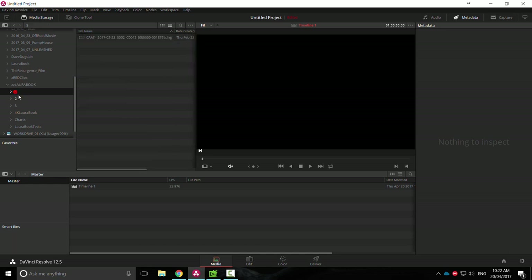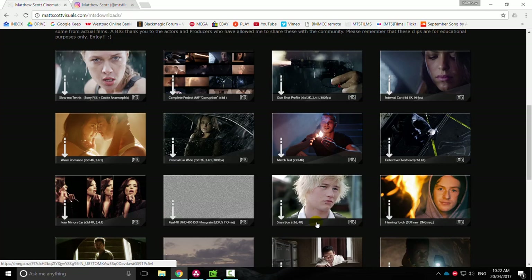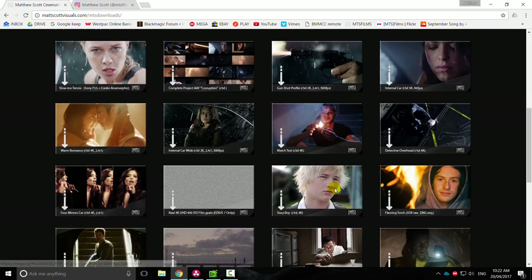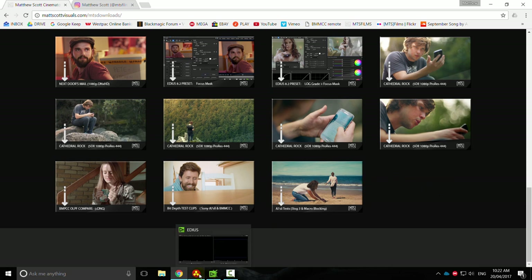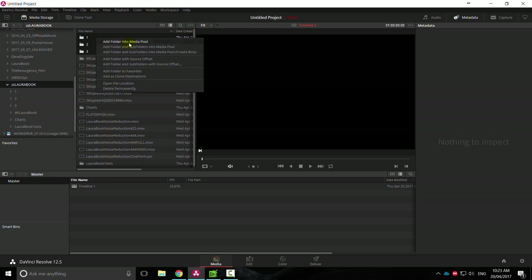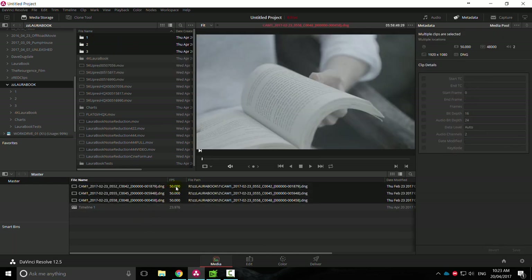I'm going to upload this footage to my blog. If you haven't seen my blog, go check it out — mattscotevisuals.com — and under the Downloads section there'll be a bunch of clips you can download. I'm going to add a couple more here. The footage is of my beautiful wife, and we're just going to add these into the media pool. You'll see they come in at 50 frames per second, but I actually shot this at 60 frames per second.